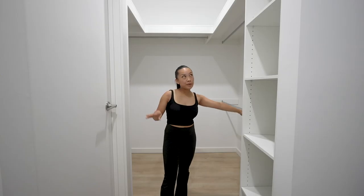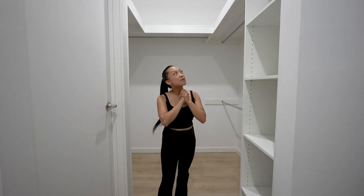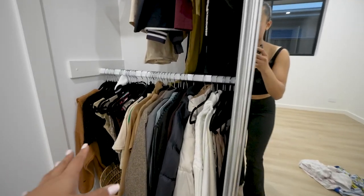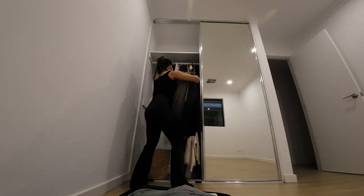I finally got this rod installed yesterday - I've been waiting for this so I can organize my walk-in wardrobe. My goal is to hang everything rather than fold. This is where I've been storing all my clothes in the spare room. I spent a whole night steaming my clothes with the steamer, watching K-drama, and now they're all fresh and ready to be moved to the wardrobe.